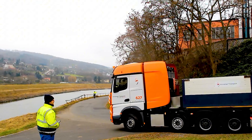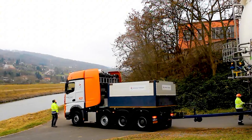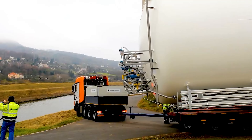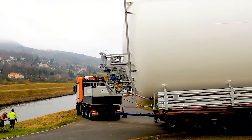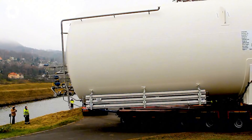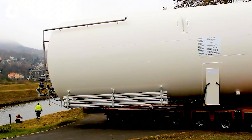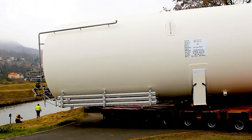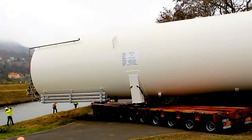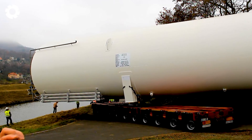Heavy transport, especially when moving tanks, requires vehicles with powerful engines and high load-bearing capacity. These specialized trucks are designed to carry oversized loads, offering stable movement across challenging terrains. They ensure absolute safety for bulky and heavy cargo, such as tanks.